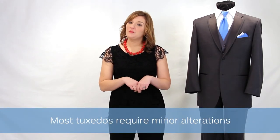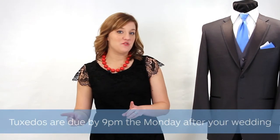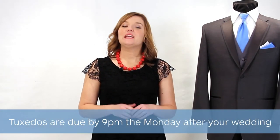Most tuxedos require minor alterations, which we take care of in-house while you wait. Plan on spending about an hour here in case there are any alterations that need to be made. The tuxedos are due back the Monday after the wedding by 9pm. Each tuxedo will be checked upon return to ensure that all items are present, so make sure you don't forget anything!